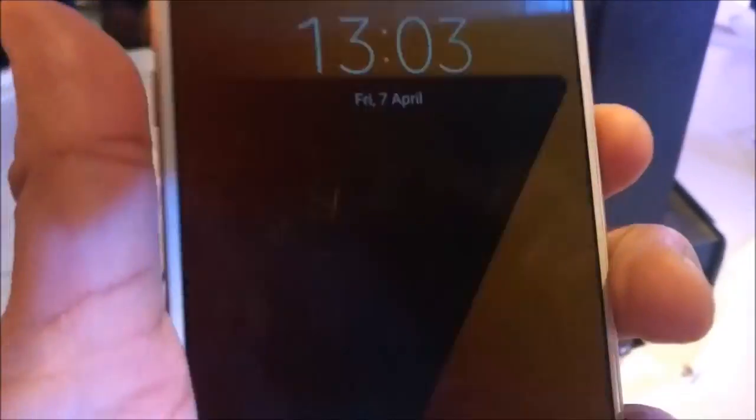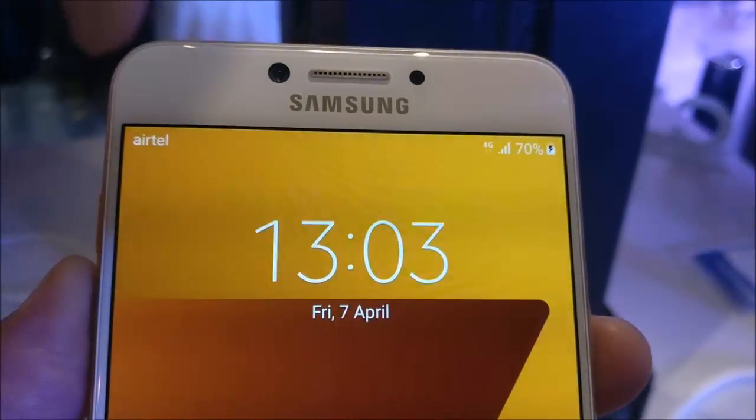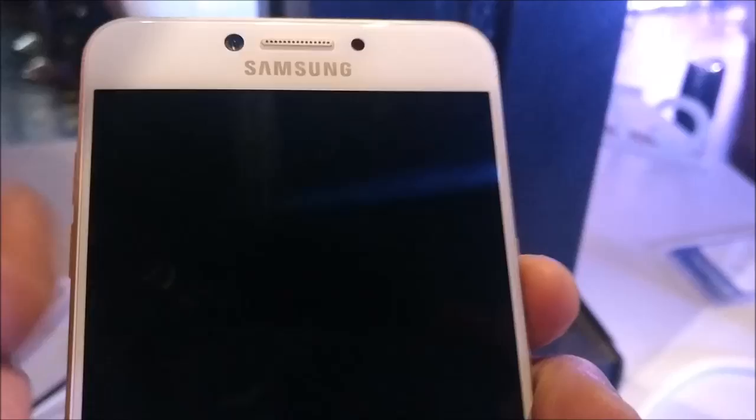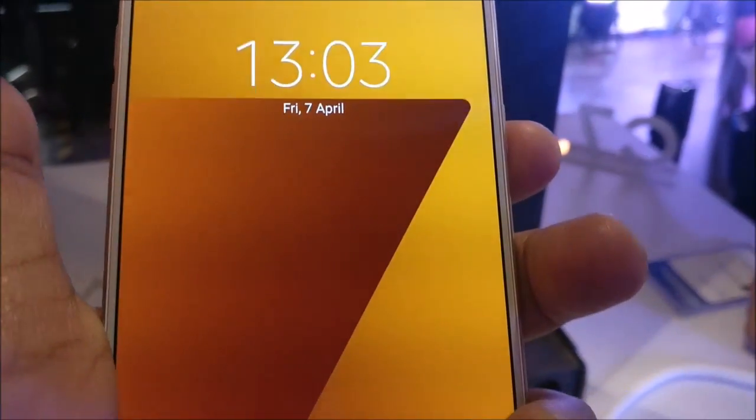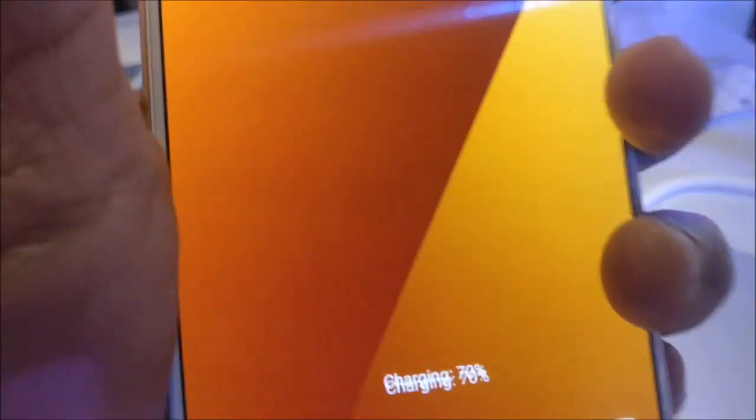This phone also has connectivity options of 4G VoLTE and comes with various other sensors like accelerometer, gyro sensor, geomagnetic sensor, proximity sensor, and RGB light sensor.